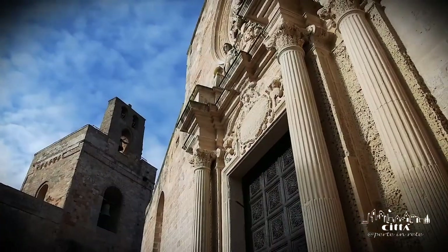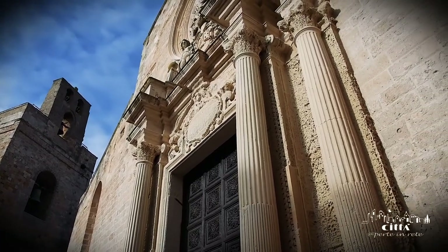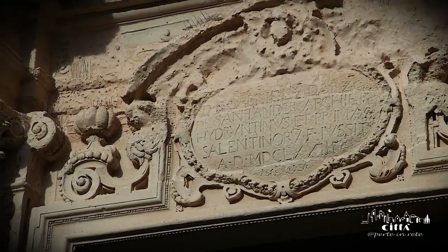Adorning the entrance is a portal in Lecce stone. It dates back to 1674 and was built according to the customs of the Lecce Baroque style.